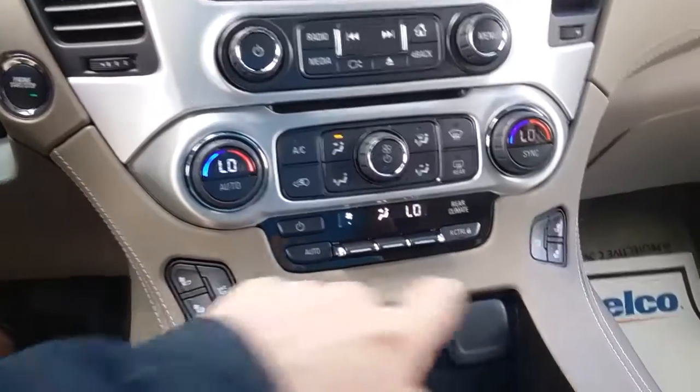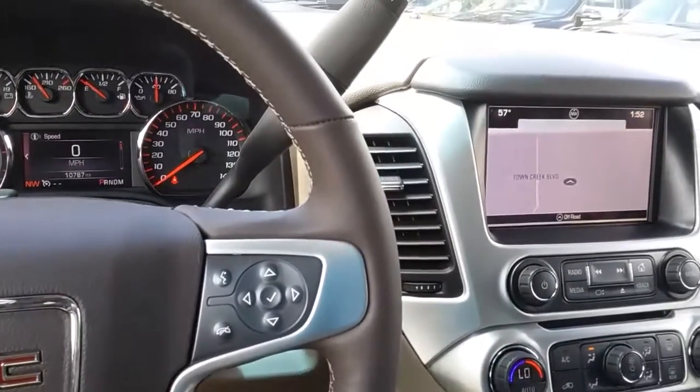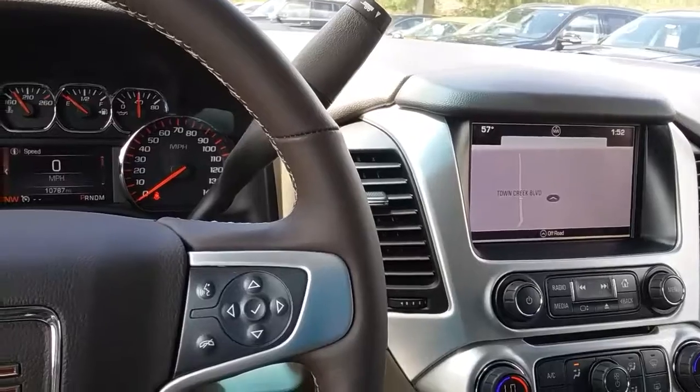It has heated and air-conditioned seats on both sides up front. Being a 2016, it's also got your wireless charger. If you have any other questions, please give me a call — the number here is 706-453-2500. Thanks.